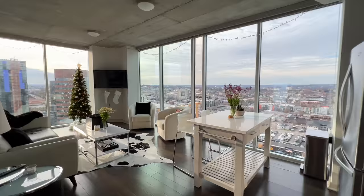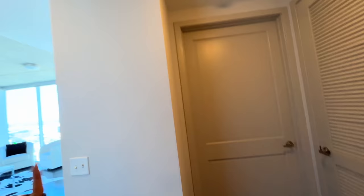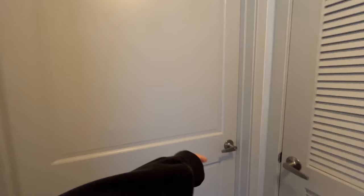Yeah, so that's my room. Megan is currently at work, so when she gets home I'm gonna have her show us her room — it's really cute and a little different than mine, so it'll be fun. Alright, Megan's home now so we're gonna check out her room.